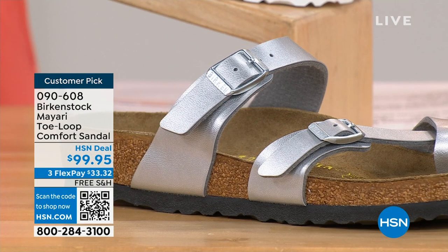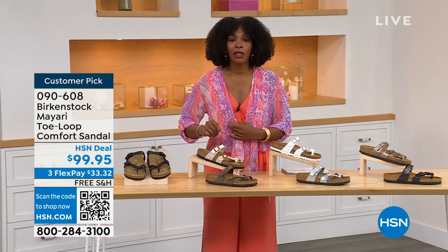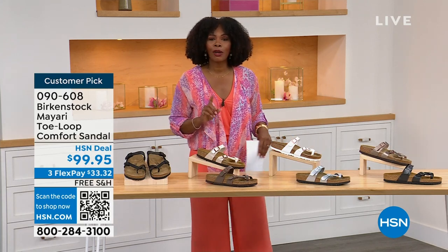These are item number 090-608 — that's the item number to get this style home, the Mayari in these color options. The flex pay is $33 and change, and the shipping is free. We've already taken care of that for you. If you want to read the reviews, it's a customer pick. 090-608.